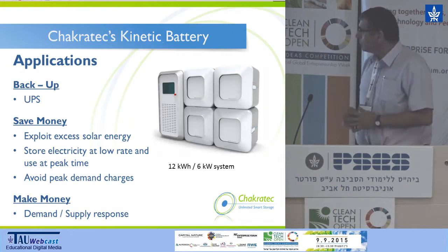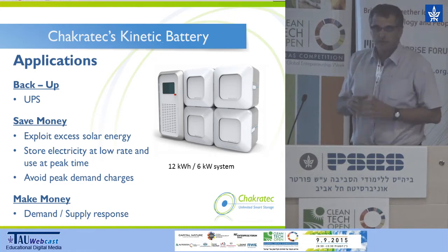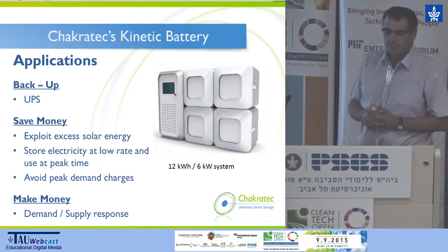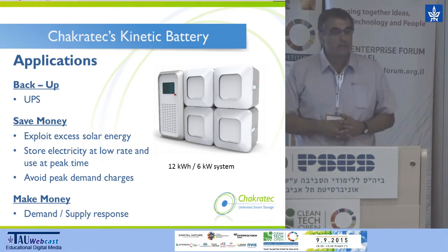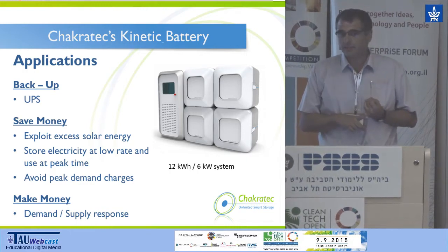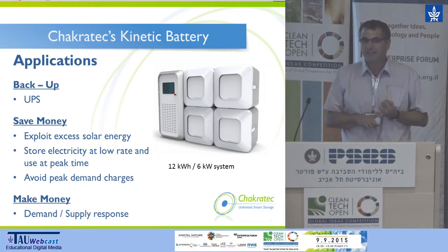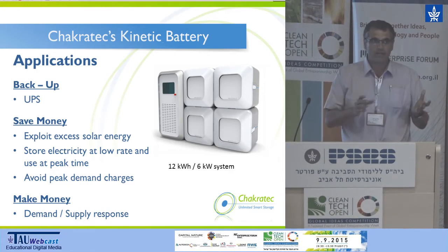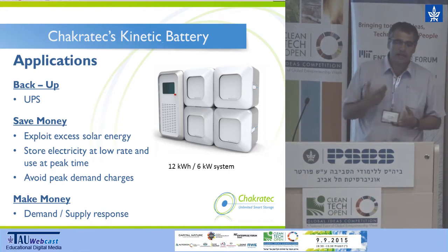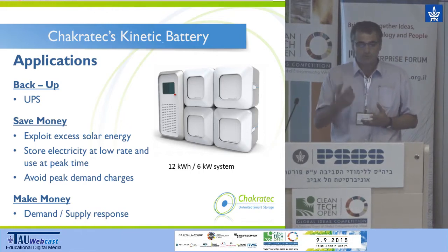Here you see a picture of the storage system. A typical box is about 70 centimeters by 70 centimeters, and this is a 12-kilowatt-hour system. Its main applications are, number one, backup — just think about the meat refrigerator in your supermarket and what happens during a power outage. Customers also save money by exploiting excess solar energy and storing electricity at low rates overnight to use during the day.